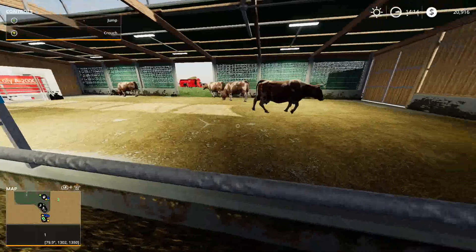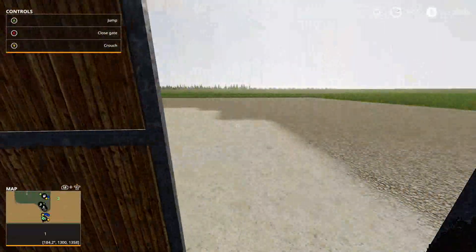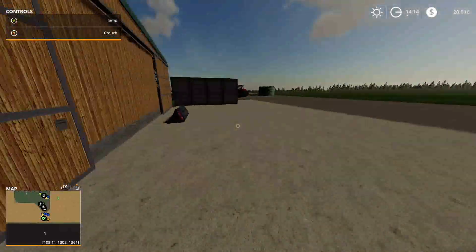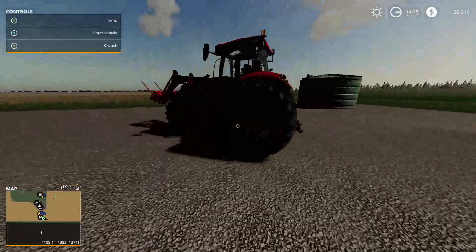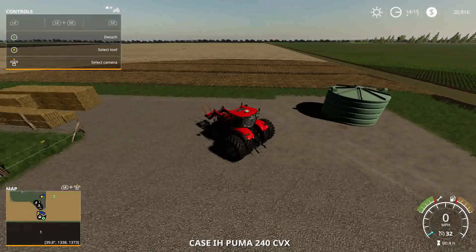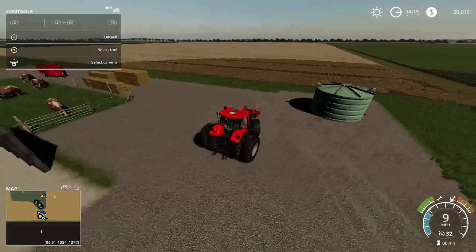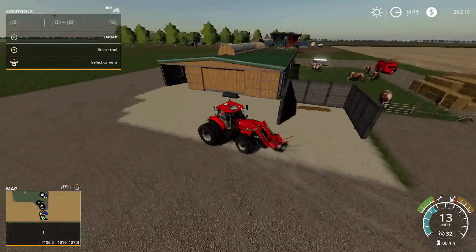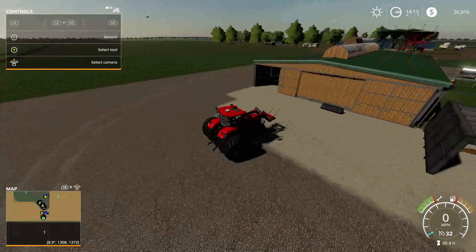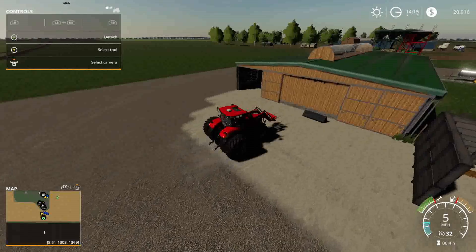We'll get the bucket attached to the case tractor and get in here. Hey cows, how's it going? Doing okay today? All right, no complaints. So there's the bucket — let's jump in the case tractor and do a quick cleanup on the cow floor. What we can do is take the silage that's spilled out and dump it into the silo — we'll save that for a rainy day. It's free money. The silage is a byproduct of the total mixed ration.